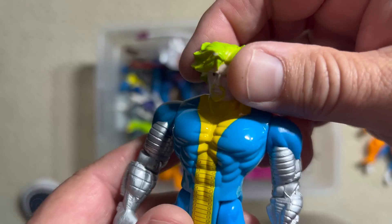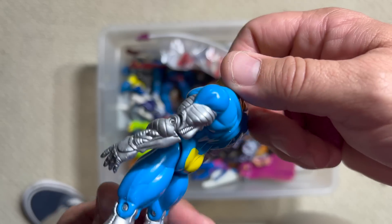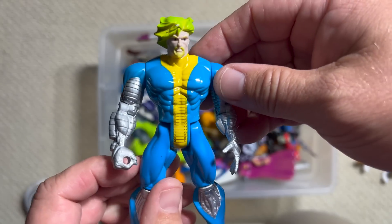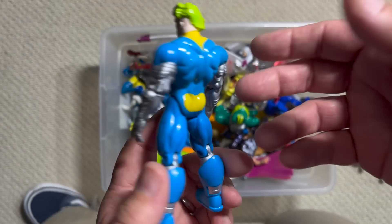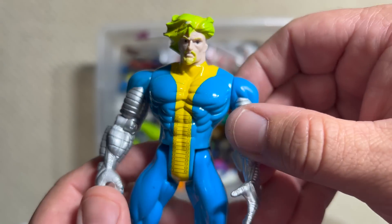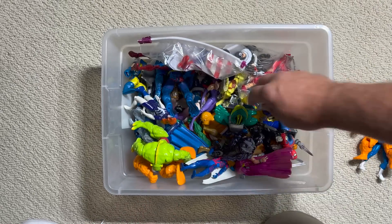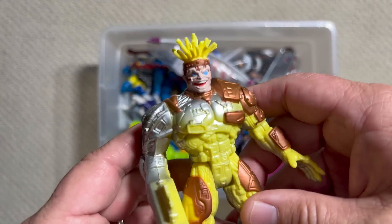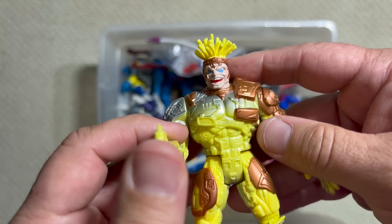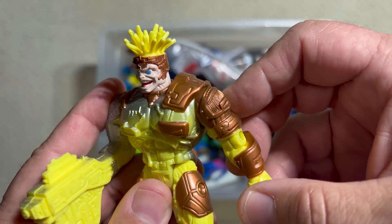Now we're getting into some random X-Men figures. You guys can certainly correct me — is this Trevor Fitzroy? Seems like maybe that's who this is. He's got like a yellow butt for some reason — who thought that was a good idea? Green hair, green goatee, totally 90s cool, got some cybernetic arms. So I'm thinking that's Trevor Fitzroy. And then this I'm fairly certain is Cameron Hodge.